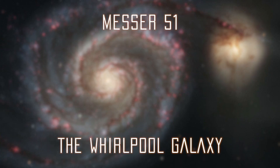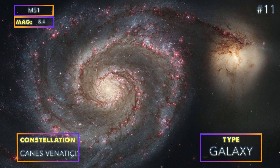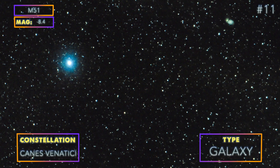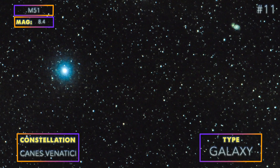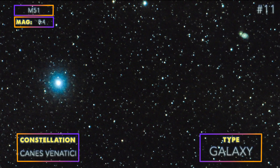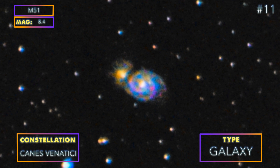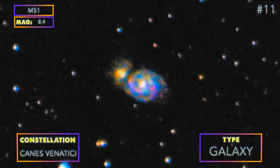Number 11: Messier 51, the Whirlpool Galaxy — another very easy deep sky object for beginners and one of the best examples of what happens when two galaxies collide. We've tried this target twice. The first time was actually a complete accident as we were aiming for a different target; you can see it here using a 50mm lens. Here is our second attempt using a 300mm lens at f/5.6 — not too bad for barely an hour of exposure!